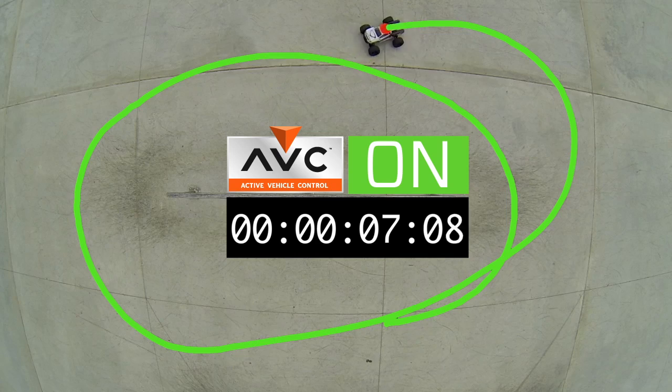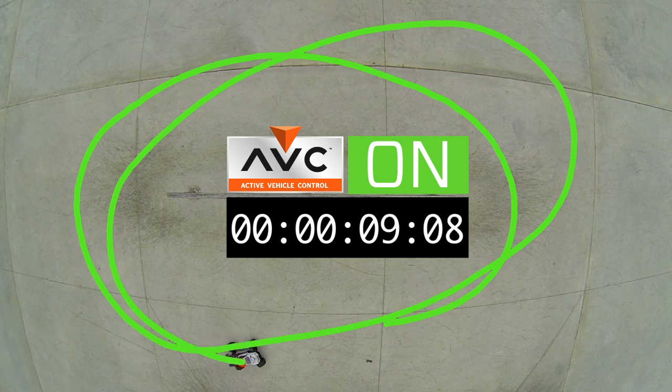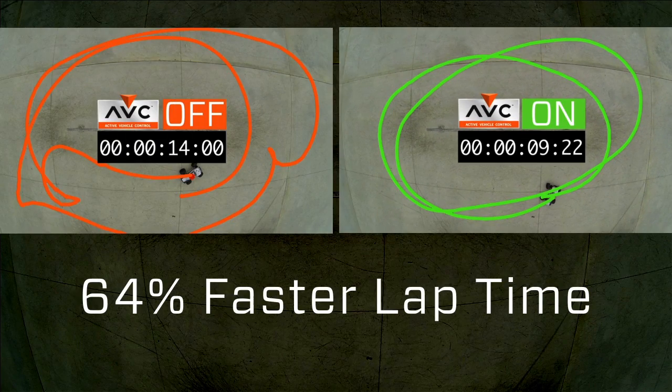Ultimately, I was actually able to get a faster lap around the given area. So more control, more management, more stability.